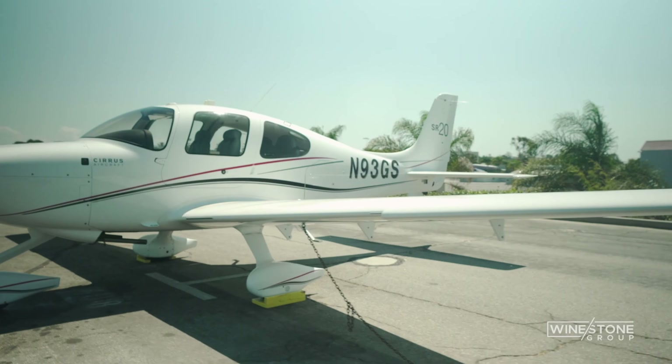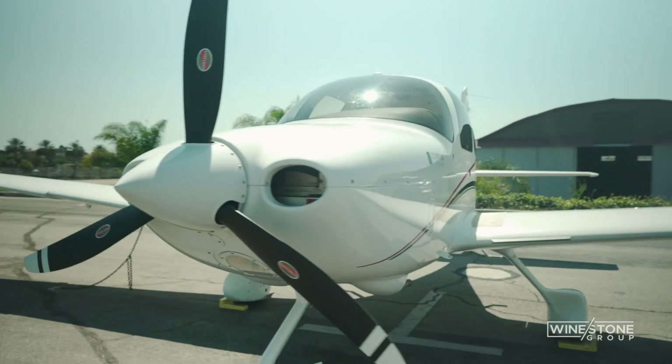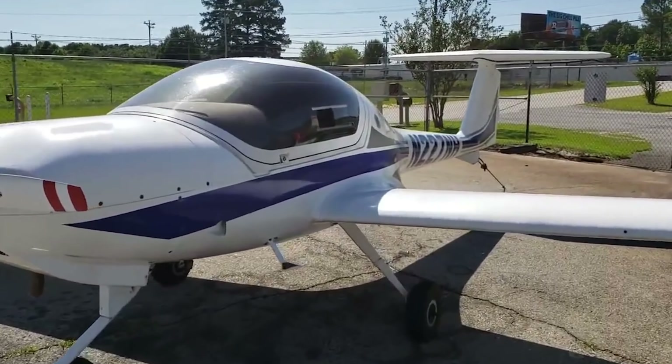According to Aviation Consumer, the Diamond DA-40 is more forgiving to fly than the Cirrus SR-20. However, Texas Top Aviation states that performance-wise both aircraft are about equal, with the Cirrus SR-20 having a slight edge in fuel efficiency. Additionally, Cirrus states that the SR-20 has better cruise performance than the Diamond DA-40 at 6,000 feet. There's also the more nimble DA-20 to consider, but that's only two seats.